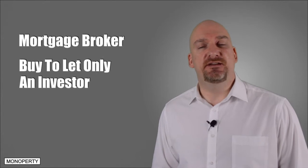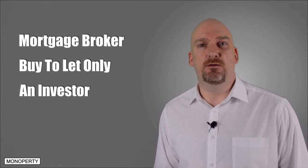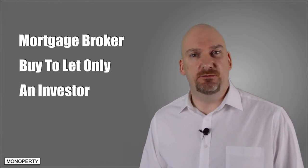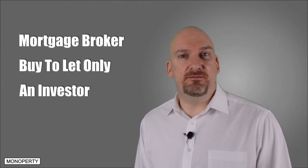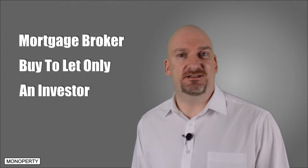You also want to find a broker who's an investor themselves because they'll have a better understanding of your plan and what you're trying to achieve. I've used three brokers in the last couple of years — one wasn't an investor and two were. The service I received from the two that were investors was far better, and not only did they provide me with a product that best suited my needs, but they also shared some sound investment advice about the properties that I was buying.